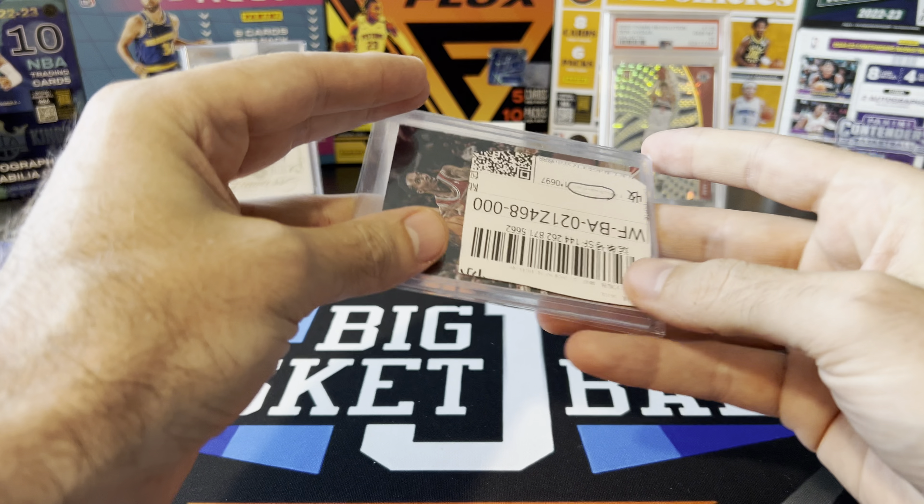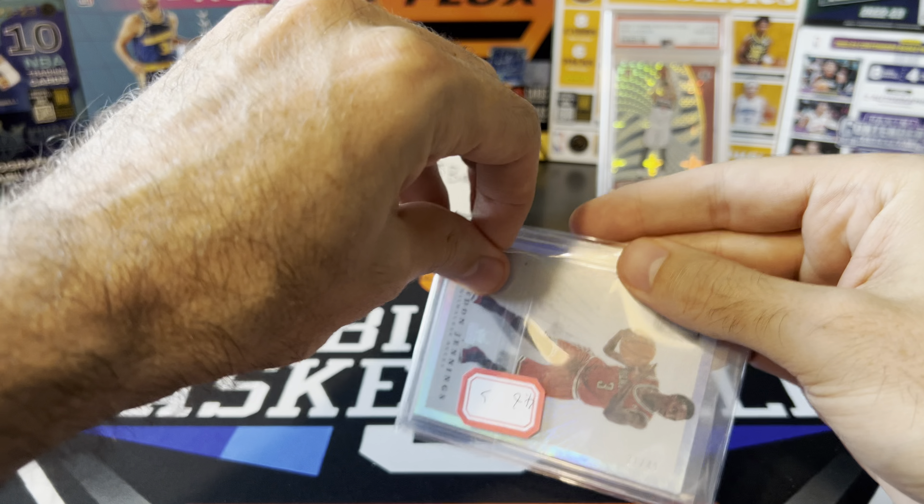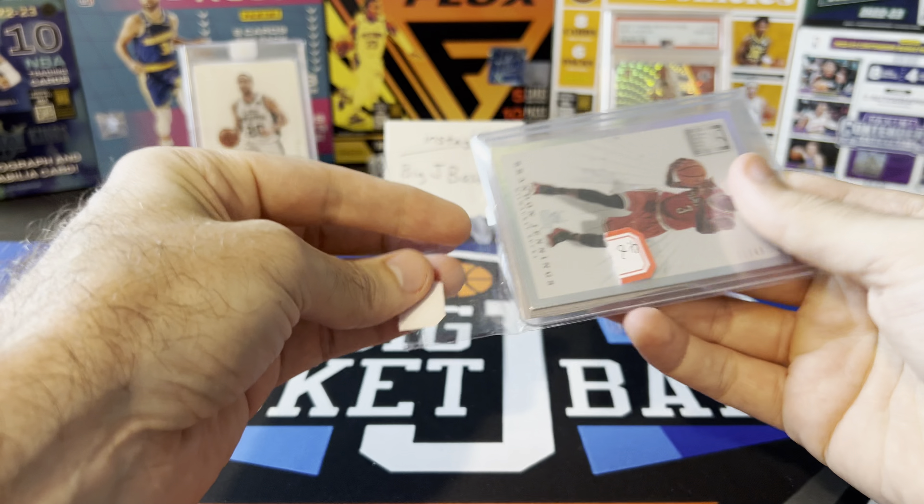Next card we got more from 2012 Elite Series - trying to get as many of these inserts as I can whenever I find them. This Court Vision insert is definitely the rarest of all the inserts from this set, numbered only to 49. Brandon Jennings - not a super valuable card, but these are tough to find. Nice addition there.